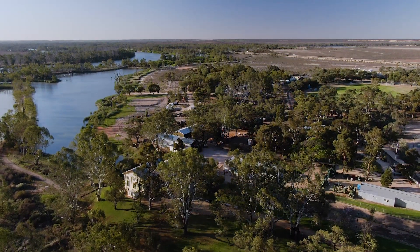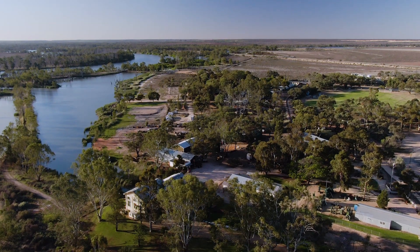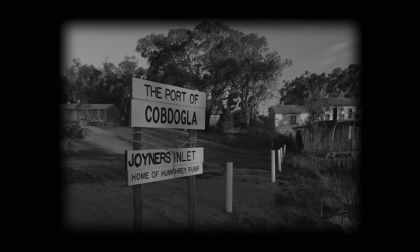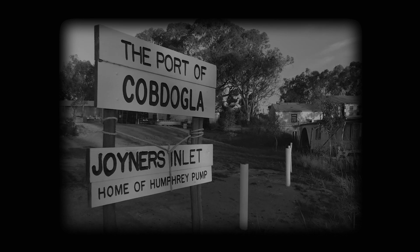When it was operational, it was supplying water for the Cobb Dogla, Lugdale, and New Campca irrigation areas — about 8,000 acres of irrigation. The output of the Humphrey pump was about 1,400,000 gallons an hour.